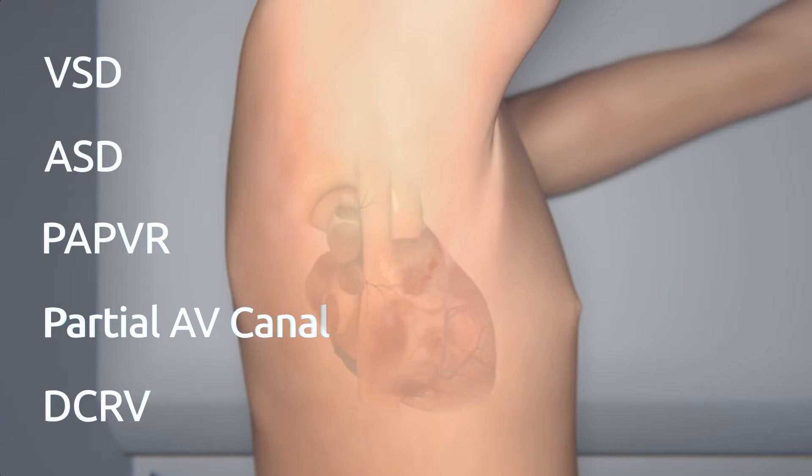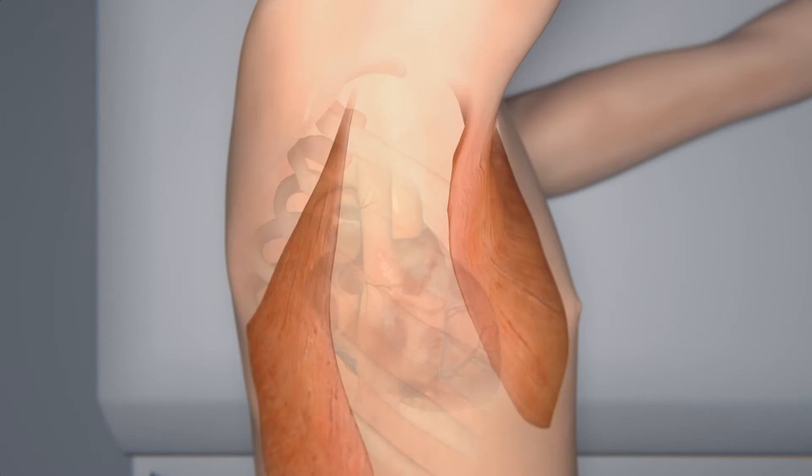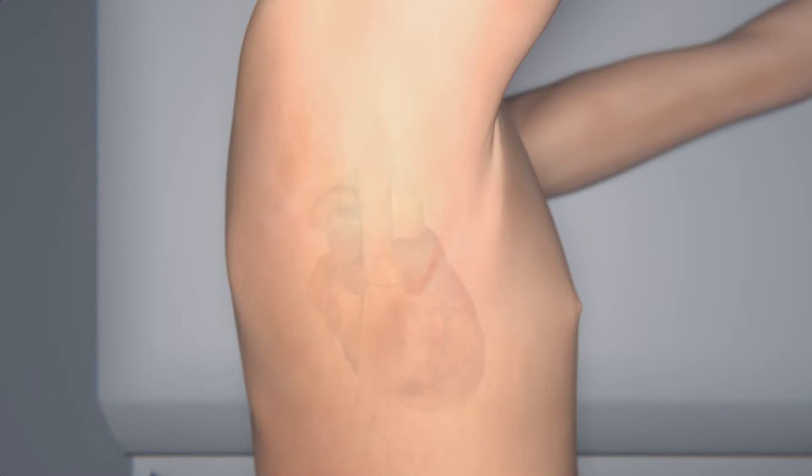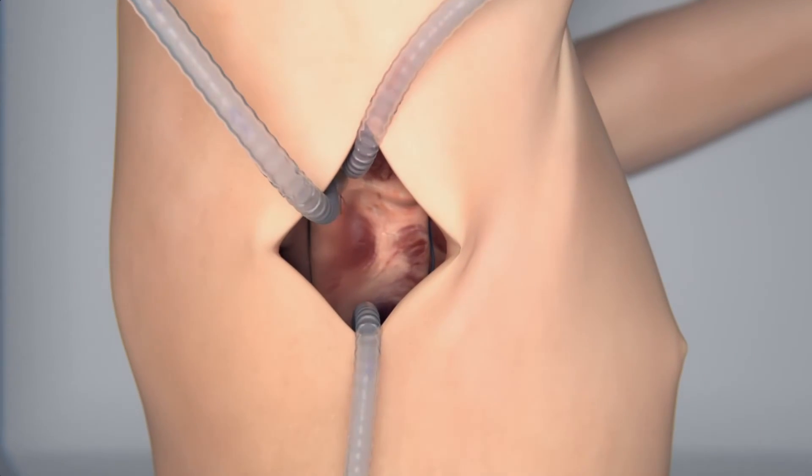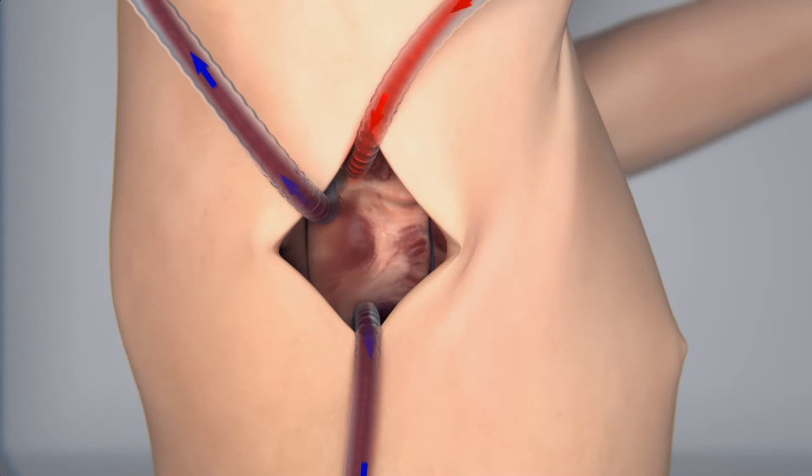They are repaired through a mini-incision hidden under the right arm. While sparing muscles of the shoulder, a small vertical incision is made underneath the right arm, the space between the third or fourth ribs is opened and the heart approached. Cannulae connect the child's vessels to the heart and lung machine for cardiopulmonary bypass, allowing safe repair inside of the heart.